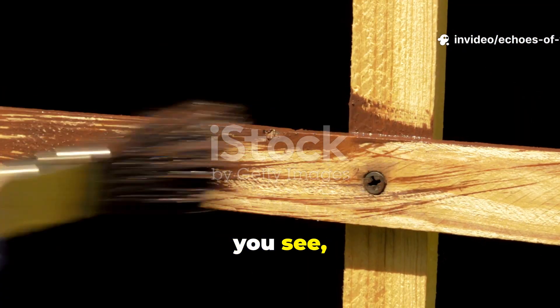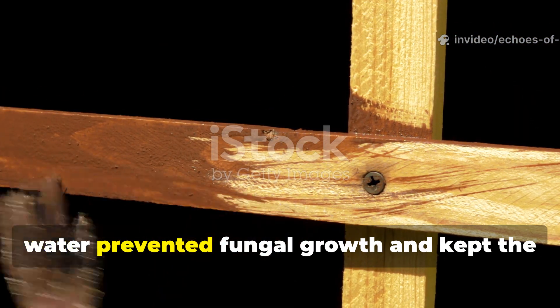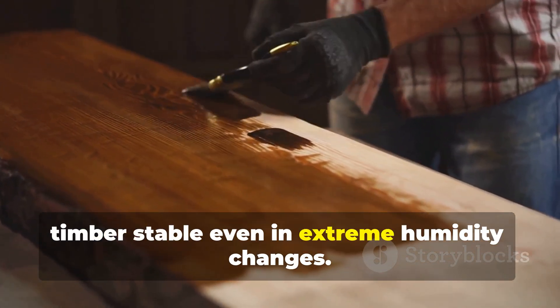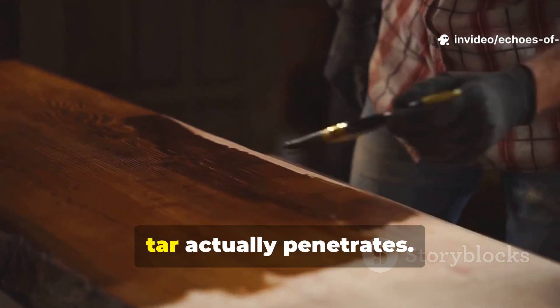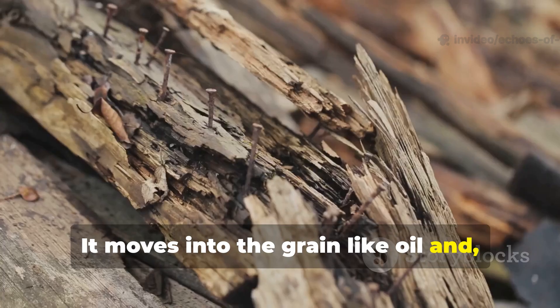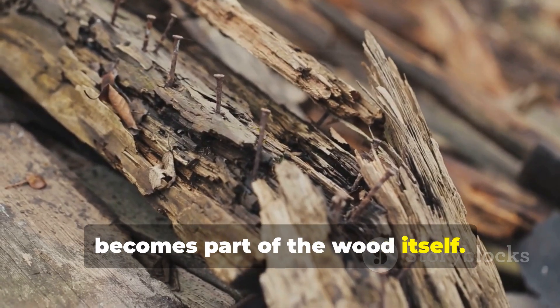This treatment dramatically slowed the absorption of water, prevented fungal growth and kept the timber stable even in extreme humidity changes. Unlike modern coatings that just sit on the surface, tar actually penetrates. It moves into the grain like oil and becomes part of the wood itself.